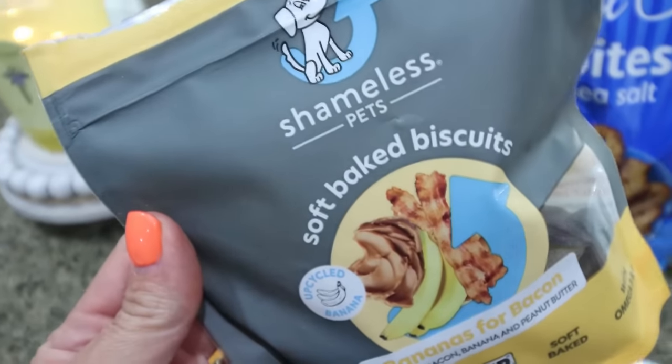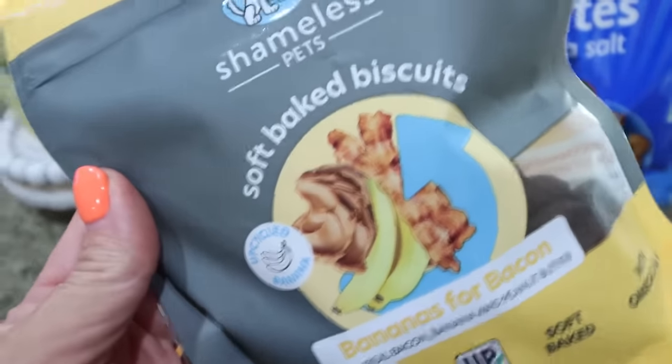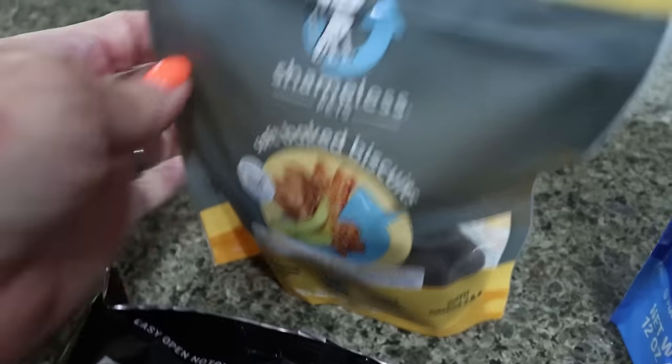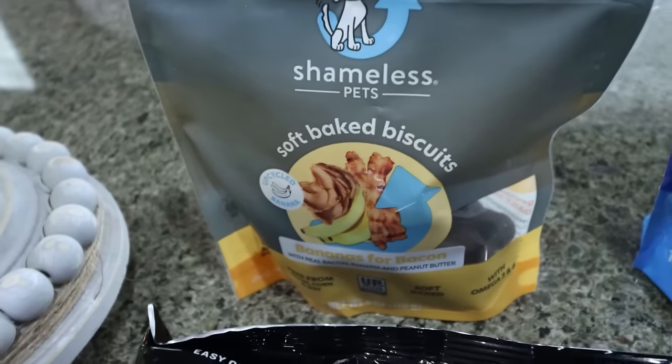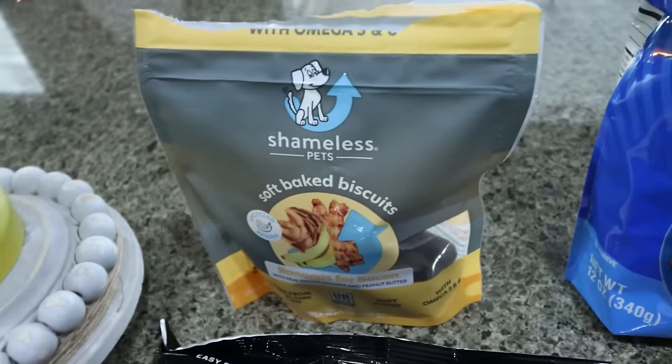So I got dog treats. These are the Shameless Pet brand — really, really good quality dog treats and they were on sale. Actually with Amazon Prime, you can save money at Whole Foods. I want to say that they were $3.77, which is even cheaper than I can find them at Ross and TJ Maxx. So I picked those up. We already broke into those for the way home.